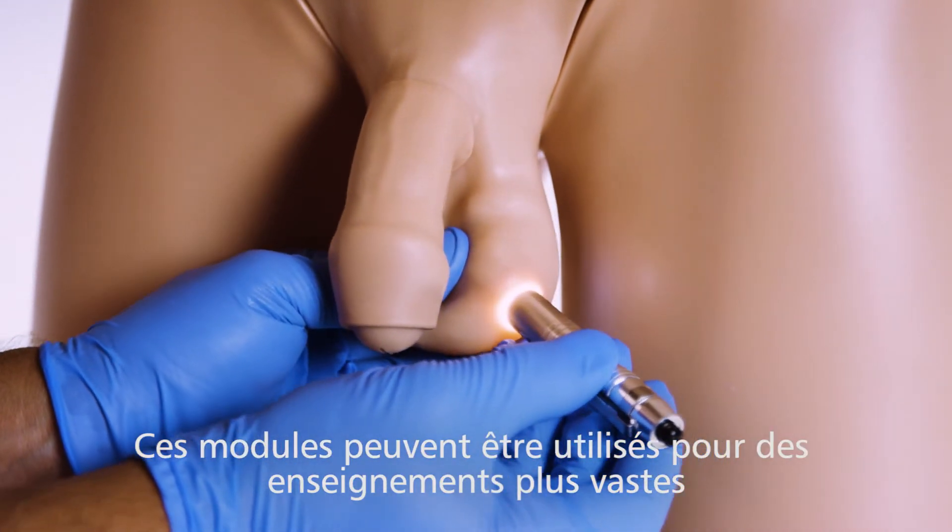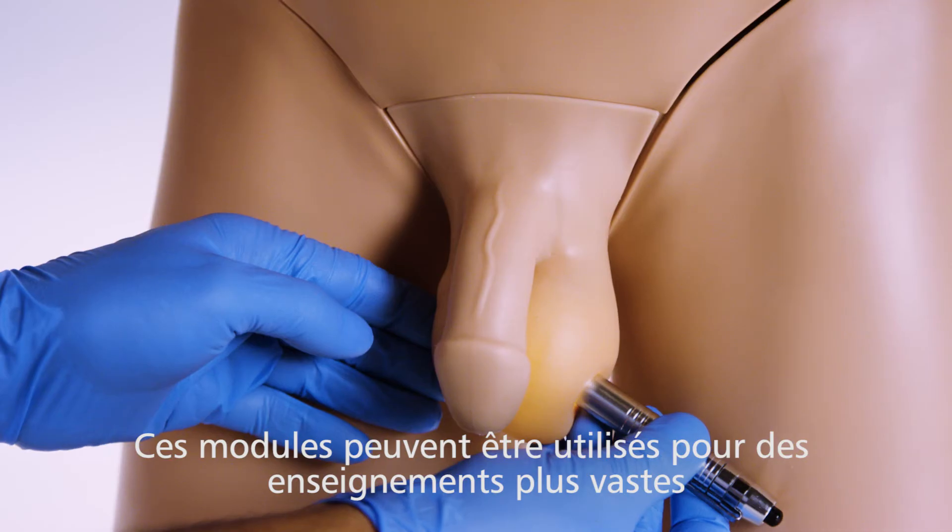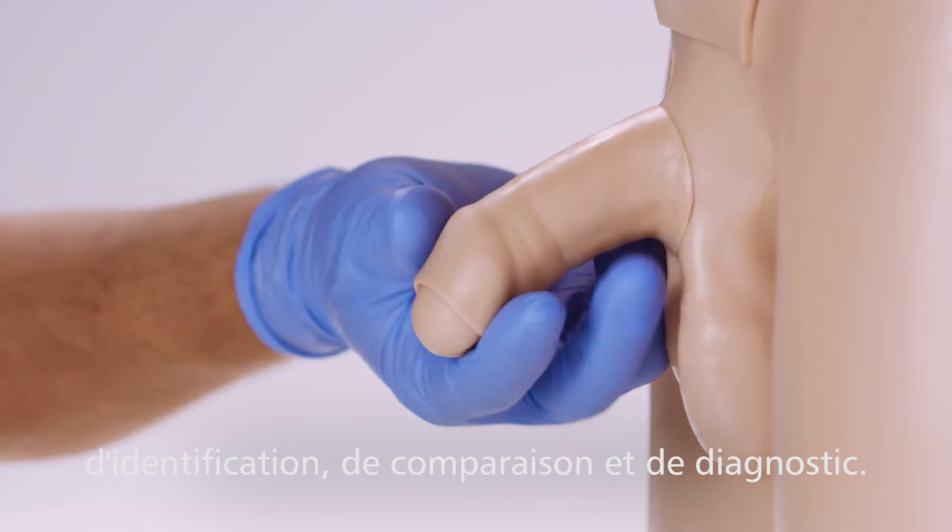The set of modules can be used for progressive and wider curriculum training, allowing recognition, comparison, and diagnosis.